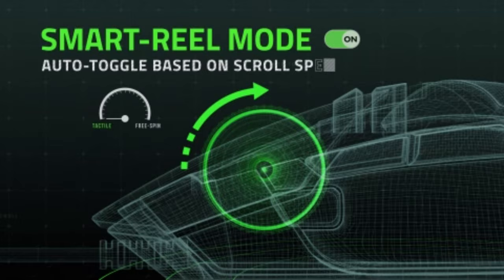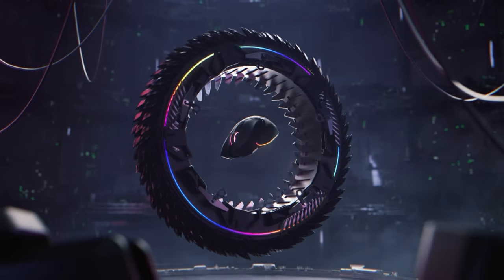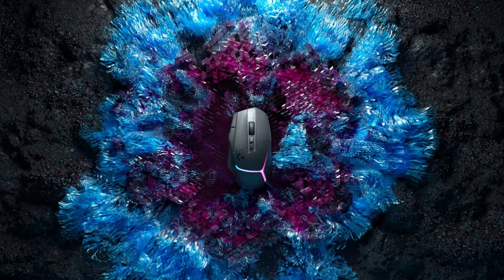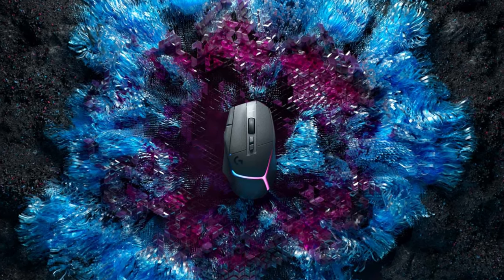And that wraps up our review of the top five gaming mice in today's market, right here on Selective Tech. Remember, finding the perfect mouse isn't just about comfort — it's about finding that ideal balance of precision and speed to elevate your gaming experience.